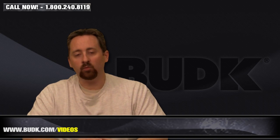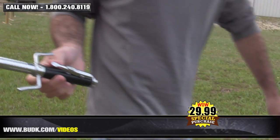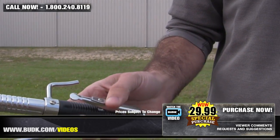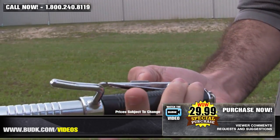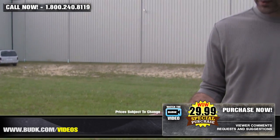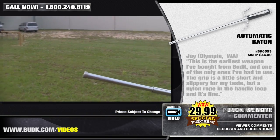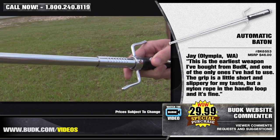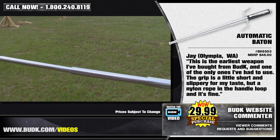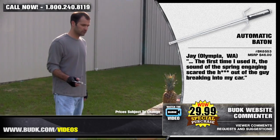Here we have the automatic baton, retailing for $46, but on sale at Bud K for $29.99. Criminals are evolving younger, meaner, and more devious than ever before. Therefore, protecting the safety of your surroundings should be a priority. This is designed to be operated by adults only for self-defense purposes. This three-section steel baton extends with the push of a button. It includes a leather sheath, is 20 inches overall, and six and a half inches closed. Jay from Olympia, Washington says: This is the earliest weapon I've bought from Bud K and one of the only ones I've actually had to use. The grip is a little short and slippery for my taste, but add a nylon rope in the handle loop and it's fine. The first time I had to use it, the sound of the spring engaging scared the guy who was trying to break into my car.